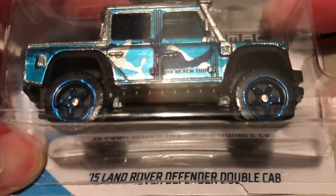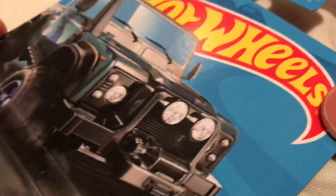Hey YouTube, it's me Julian. Here's the 2015 Land Rover Defender double cab Zaymac number four, Walmart exclusive for 2018.